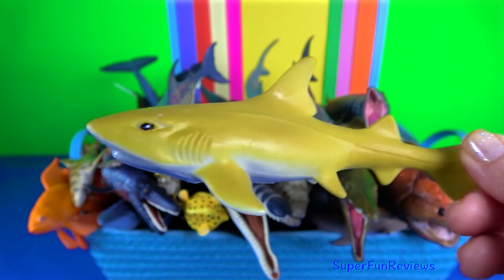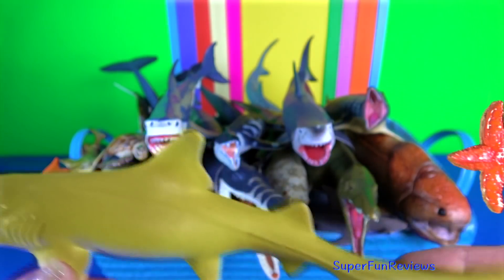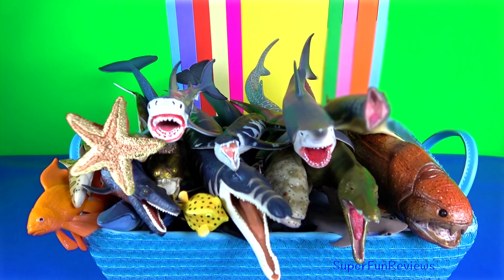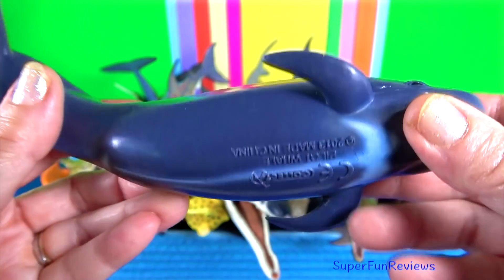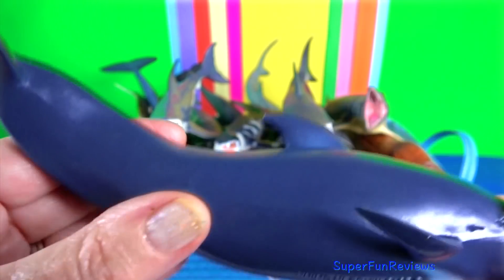Lemon shark. They often feed at night, using their electro-receptors to find their main source of prey, which is fish. Pilot whales are among the largest of the oceanic dolphins, exceeded in size only by the killer whale.